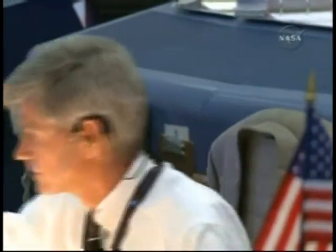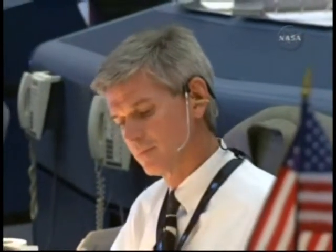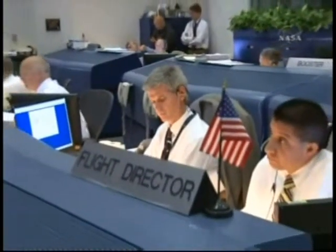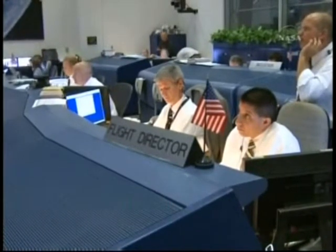This is the NTD conducting the launch status check. All stations, verify ready to resume count and go for launch. OTC: go. TBC: go. PTC: go. LPS: go. Houston flight: go. Mila: go. STM: go. Safety console: go. SPE: go. LRD: go. SRO: go.